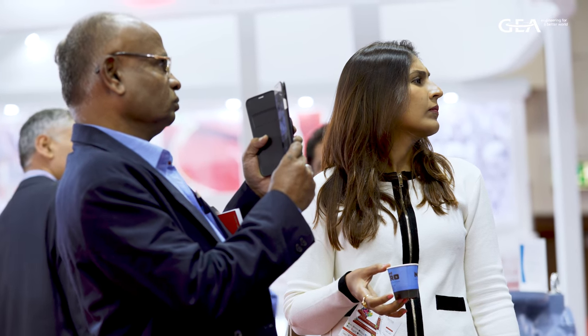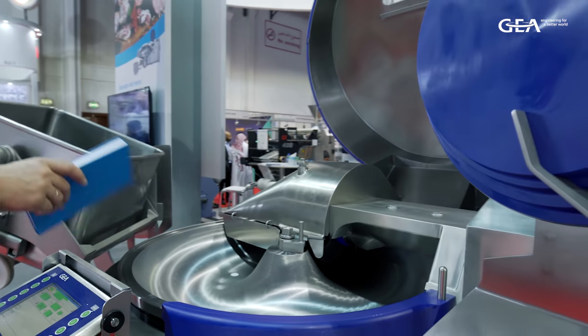All what you want to have is available on this machine. You are invited to visit us for any further information, or find us on our GEA website.